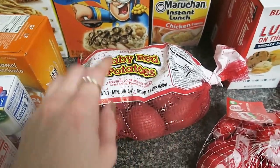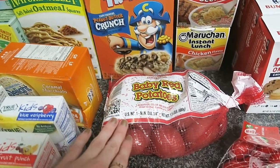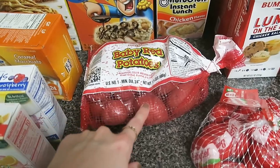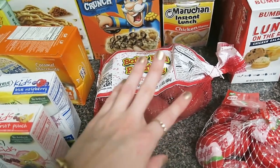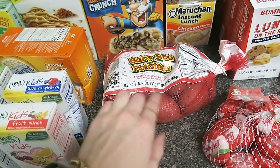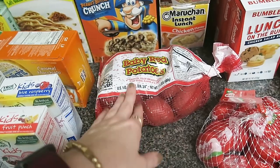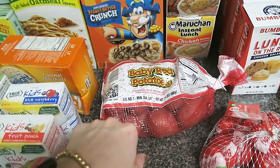I got these baby red potatoes because I love to put them in what's called a hobo pack. You wrap it up in tinfoil, put it on the fire or in the grill, and they cook really nicely. I would love to do some camping or emergency style meal videos — if anyone's interested, let me know. You throw these in with chicken or beef or anything you want and it cooks really well, making an amazing easy meal.